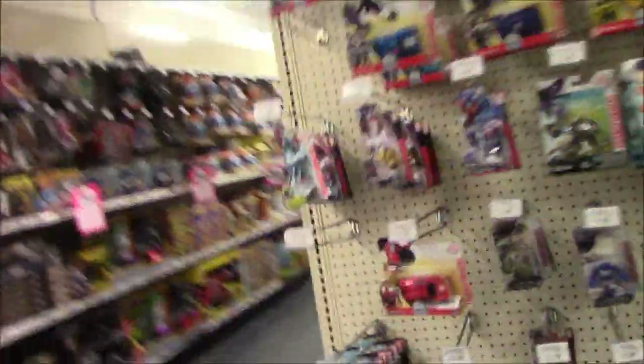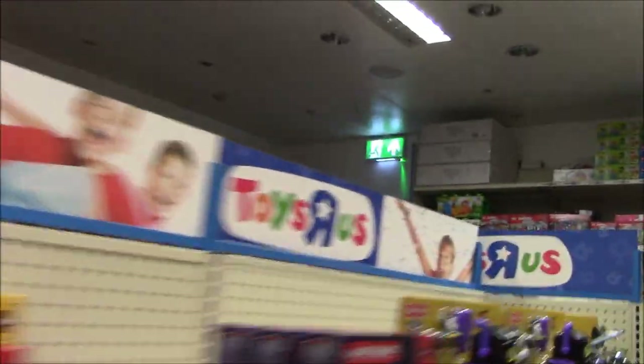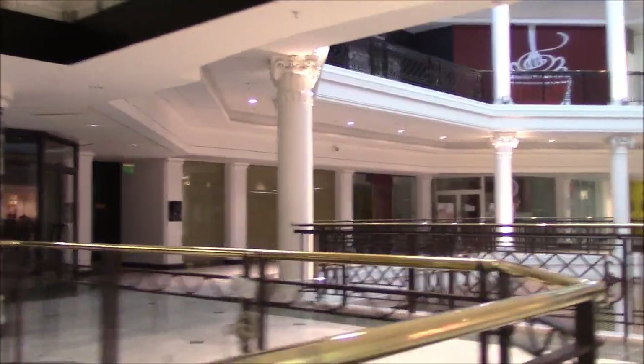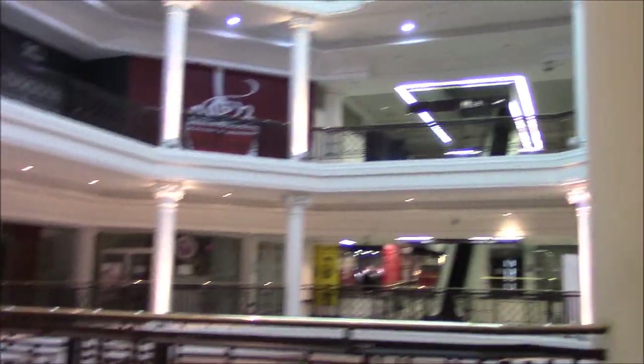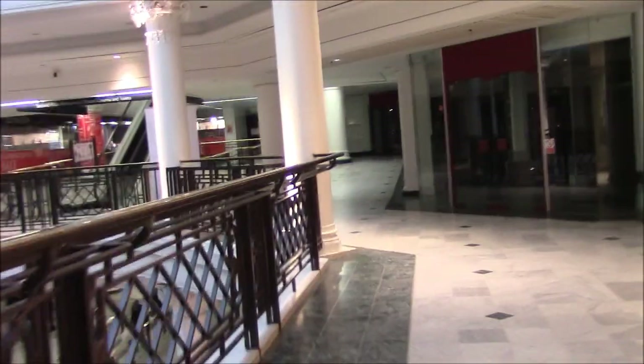I'm going to stop talking now because this is the Toys R Us that is now closed down. That's really sad. Toys R Us has closed down now. I really do need to go back and see what this place is like now that a few more shops have closed down, because I filmed this way back in about December or January time and it's now July.